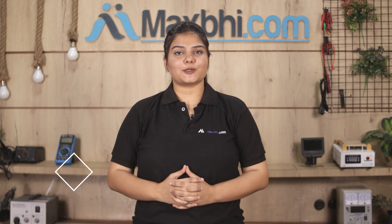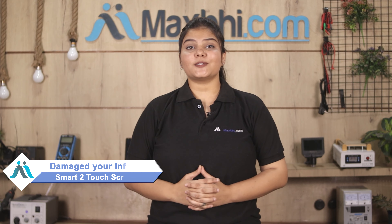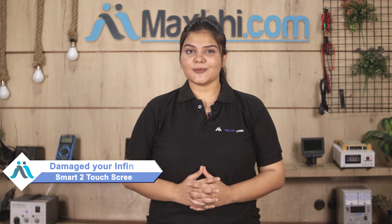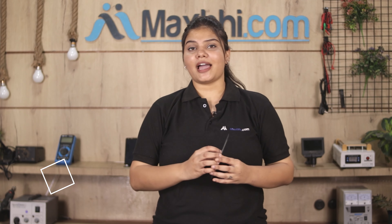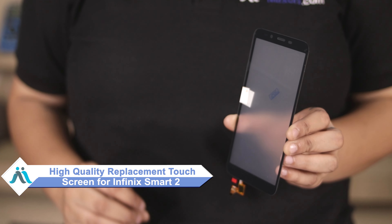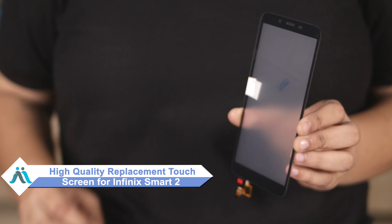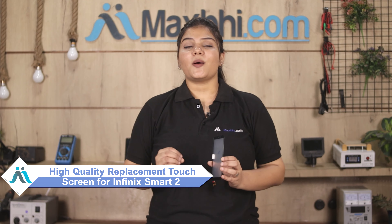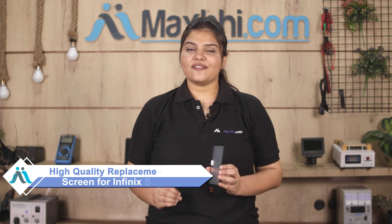Hi friends, this is Lucky from Maxbhi.com. Friends, is your Infinix Smart 2's touchscreen damaged? Worried about the high repair cost of your smartphone? Don't worry — you can now buy a high-quality replacement touchscreen for your Infinix Smart 2 at a very affordable price from Maxbhi.com, and fix your phone yourself at home or get it repaired by any professional very easily.